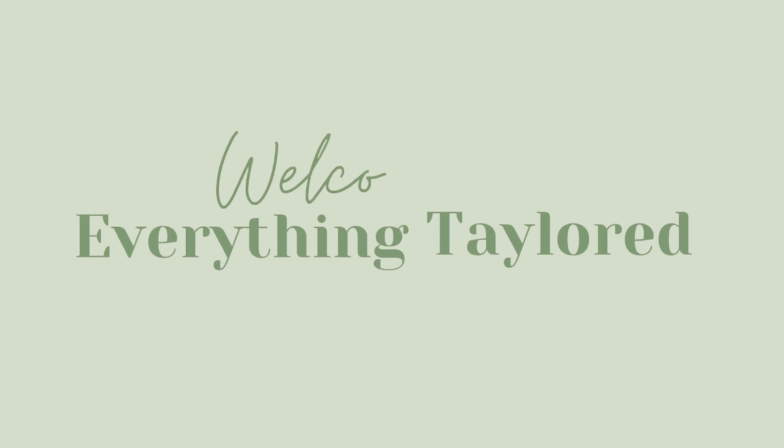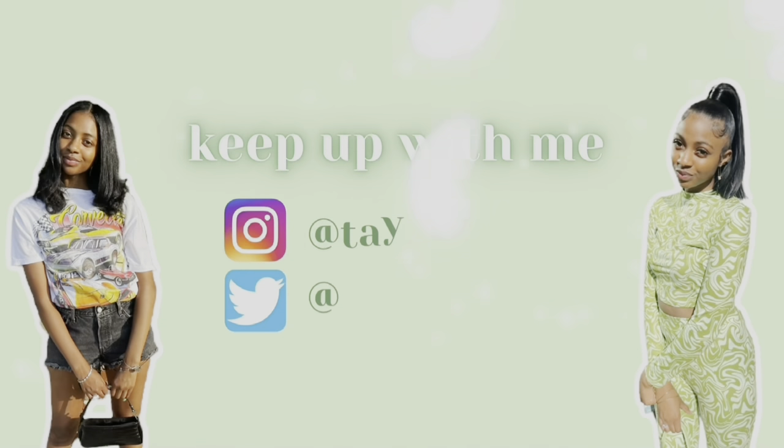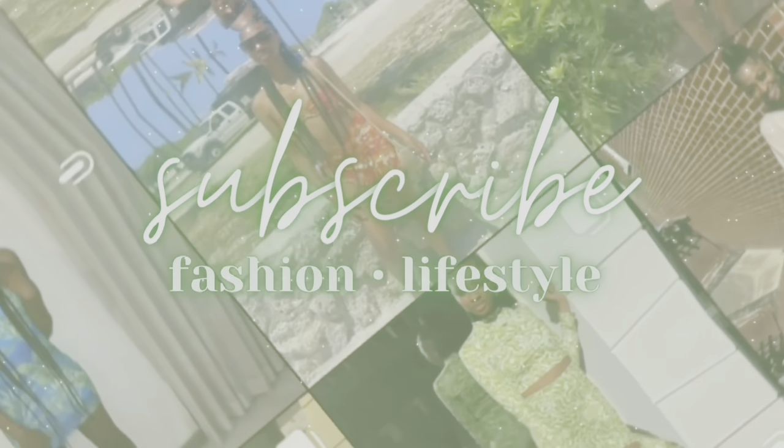Hey y'all, welcome back to my YouTube channel. Today's video is a haul or lookbook, whatever you want to say. At the end of the video I'm gonna tell y'all where I'm going — I'm trying to keep it a secret. I'm so excited about this trip y'all, so you gotta stay around. None of that fast forward, you gotta see all the looks.